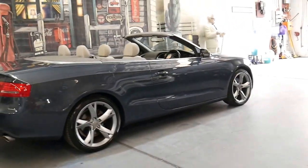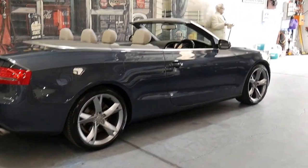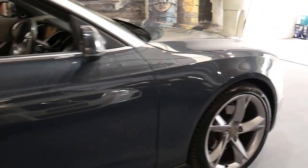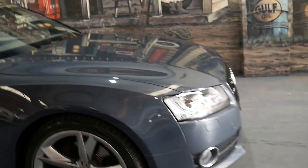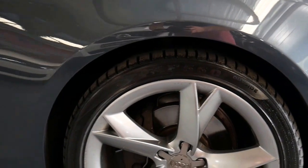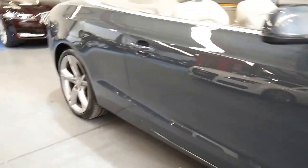The gearbox is silky smooth, the electric roof works perfectly and it really is just a beautiful car to drive. The condition is excellent — it is a car which looks like it's been garaged. The wheels are very good, aside from a couple of minor marks if you look closely on the very outer edge.